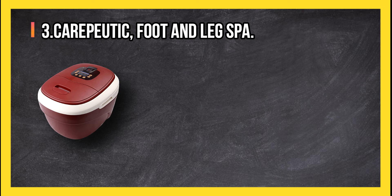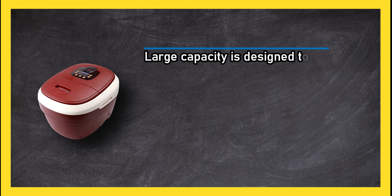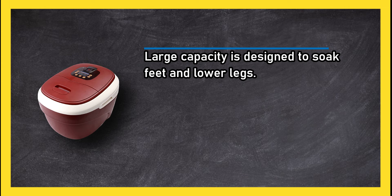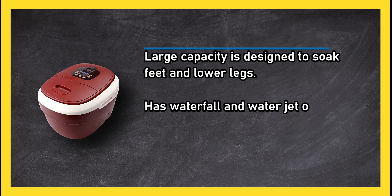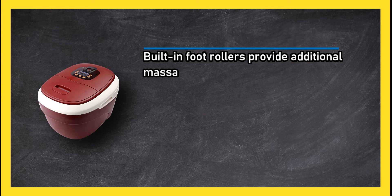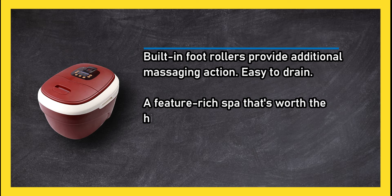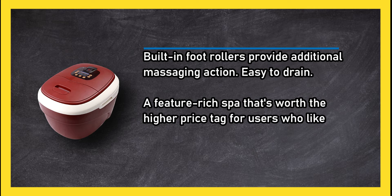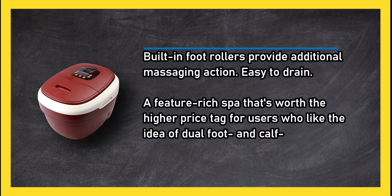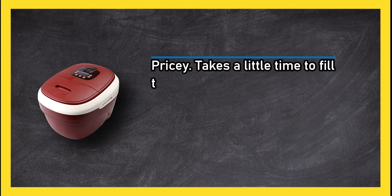At number three, the Carepeutic Foot and Leg Spa. Large capacity, designed to soak feet and lower legs. Has waterfall and water jet options. Built-in foot rollers provide additional massaging action. Easy to drain. A feature-rich spa that's worth the higher price tag for users who like dual foot and calf massaging capabilities. Downsides: pricey, and takes a little time to fill the unit and heat the water.